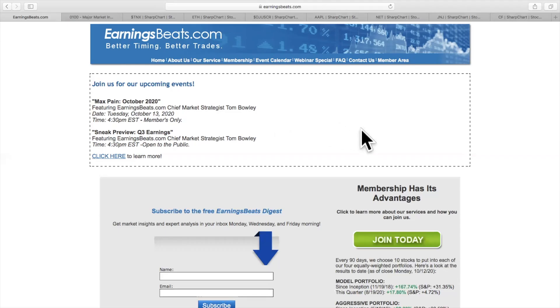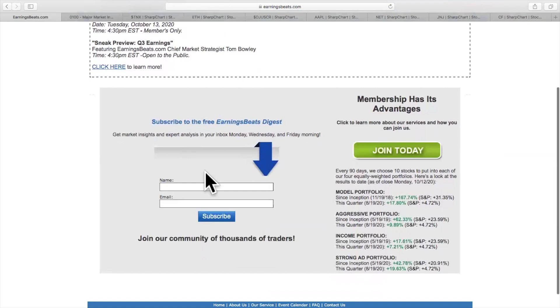Before we get into any of that, I do want to point everyone to EarningsBeats.com. We've got a free Earnings Beats Digest newsletter — simply type in your name and email address, hit that subscribe button, and we'll make sure you get your copy. It's published three times a week: Mondays, Wednesdays, and Friday mornings. It focuses on relative strength, earnings, and things that are really important to us at Earnings Beats.